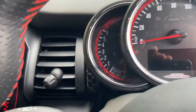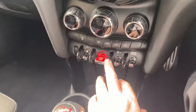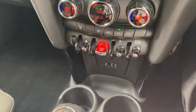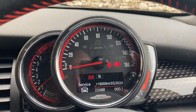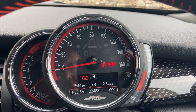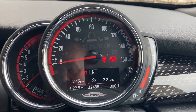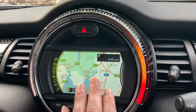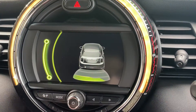It's a keyless start — foot on the clutch, press the start button and the car comes to life. This car was registered in March 2018 on an 18 plate and has done just 22,488 miles. The navigation is on there, and you've got your parking sensors out the back.